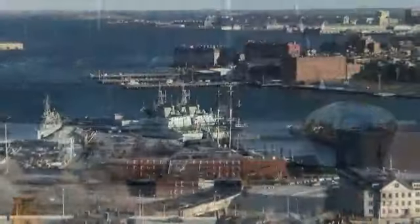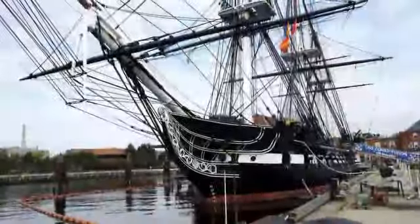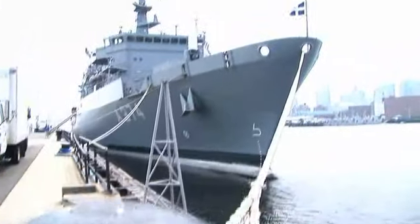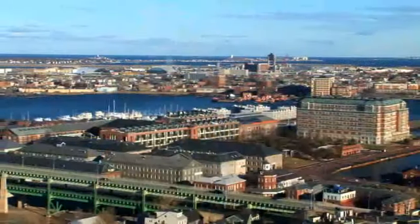The Navy Yard currently includes over 30 acres of National Historic Parks. Within walking distance to Harborview are both the USS Constitution and the USS Cassin Young warships, as well as the historic Bunker Hill National Monument in Charlestown.